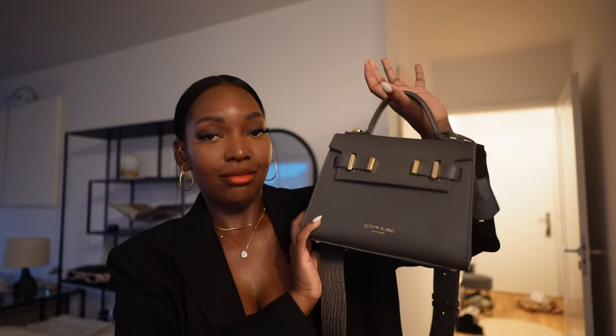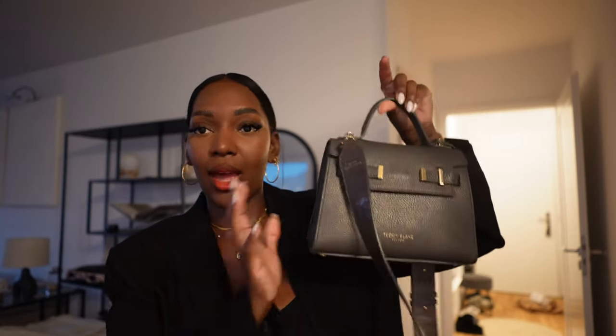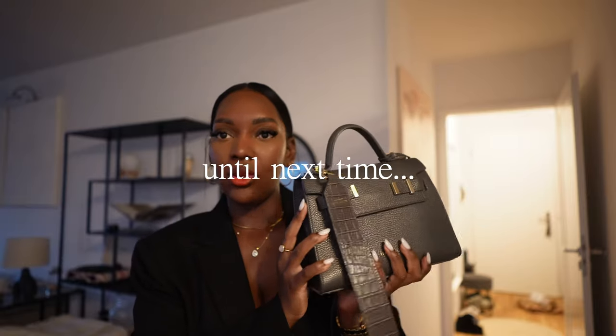This is going to be the bag of the night — my Teddy Blake. I don't remember the exact name of this style, but they sent it to me a while ago and I love it. It's a staple I wear whenever I can. It has a bag strap, which I love, and it's in this unique gray color with gold detailing. So I'm going to be wearing this tonight.